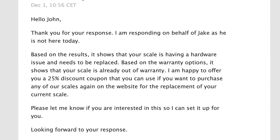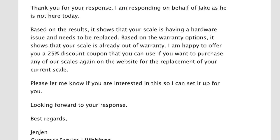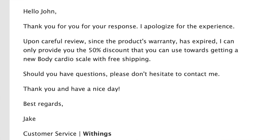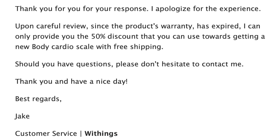They offered me 25% off a new scale if I purchased it off their website. I returned an email saying I wasn't interested in spending any more money on a scale that should last longer than that for the price I paid. They then offered 50% off another scale if I purchased off the website again. I returned an email and said I'm not interested in spending any more money on a scale.